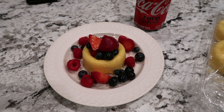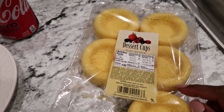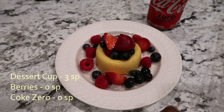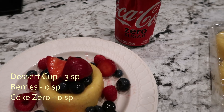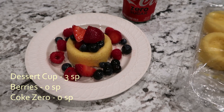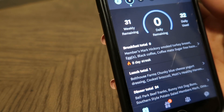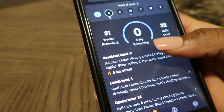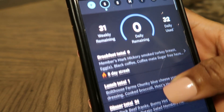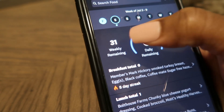This is how I'm ending out my night — I have one of these dessert cups for three smart points, some zero-point fruit, and a Coke Zero. Let's see how my day ended up. I did 32 out of 23 points so I did not get my blue dot, but I only missed it by one point.